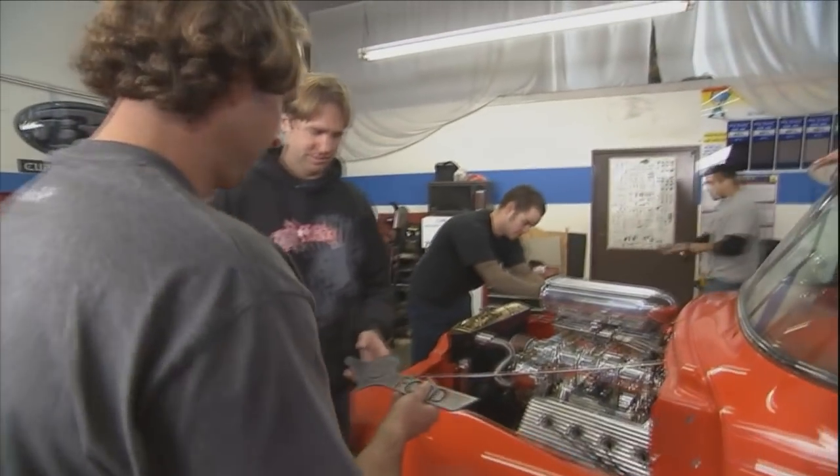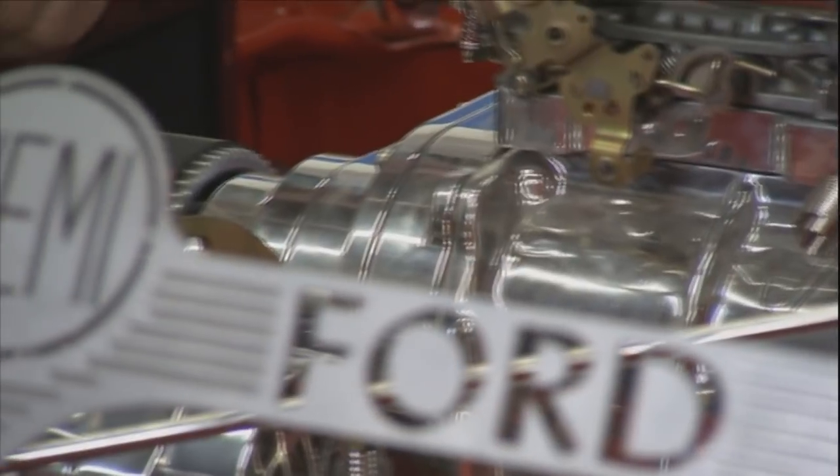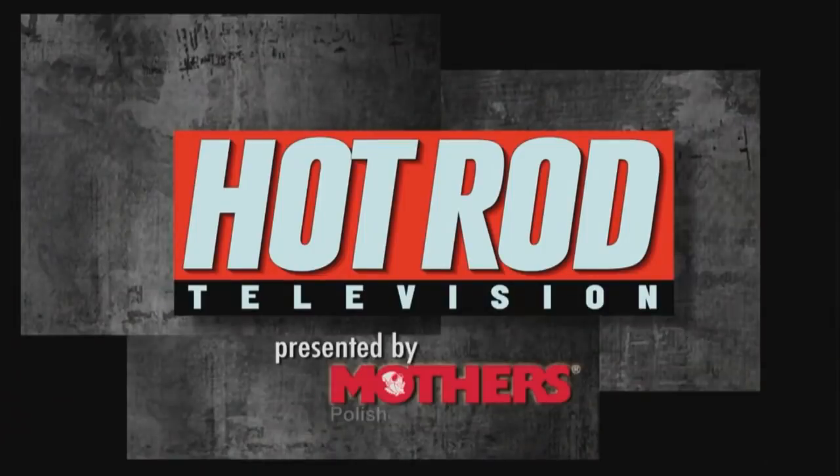Hey Scott — hey Bodie, how you doing? What do you think? That looks bitchin' — go right here on the hood, yeah, that'd look nice. There's a lot to get done before they can close the hood and go to the show. And what about that hood? You'll see when we return to Hot Rod TV.